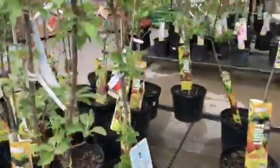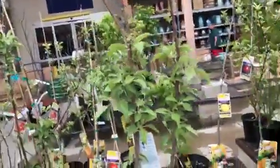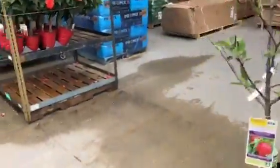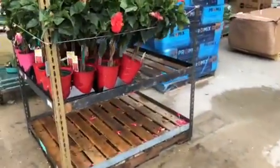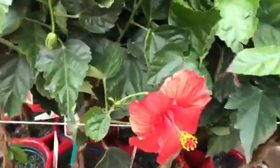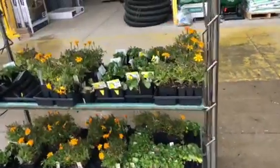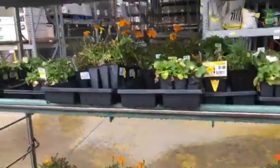They have different apple trees, a lot of them dwarf. Here's some more hibiscus — that's a pretty color. And this is the markdown tray here; these are a dollar.